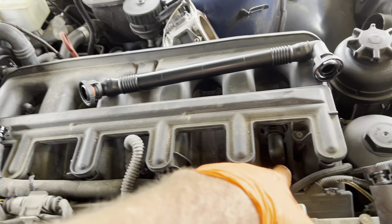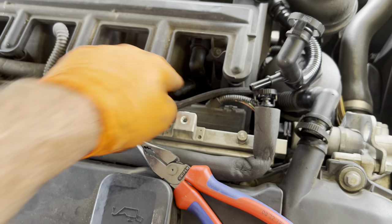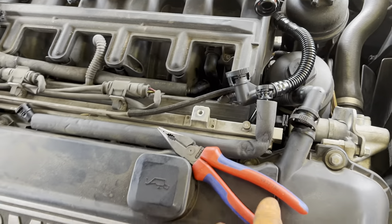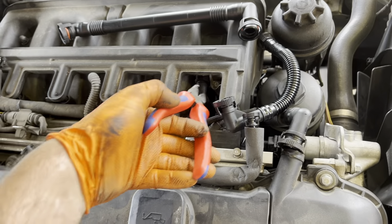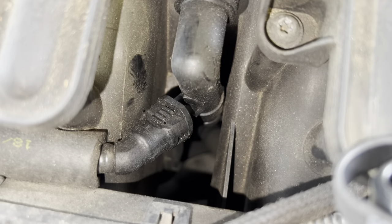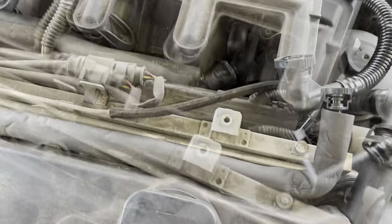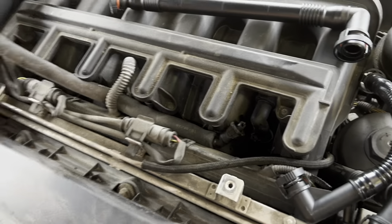Now we're going to do the same thing here. This hose goes right here — I'm going to get it off by basically cutting right here. You can use side cutters or break it off. Usually they're pretty brittle, especially with some age on them. You can try squeezing the tab and pulling it off, but I found they hardly ever come off. So I just use a pair of side cutters and cut it. Now you can pull this out.